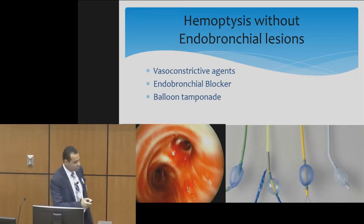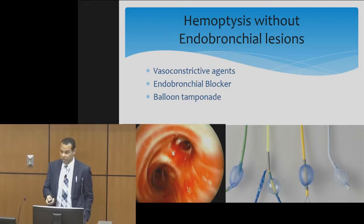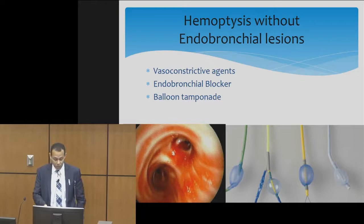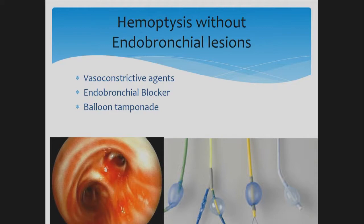If the patient does not have an endobronchial lesion — for example, this patient presenting with bleeding from the right upper lobe with no visible endobronchial lesion — unfortunately we have only limited options. We can use vasoconstrictive agents such as epinephrine, or we can use an endobronchial blocker or balloon tamponade. If that does not stop the bleeding, we send the patient to IR for embolization.